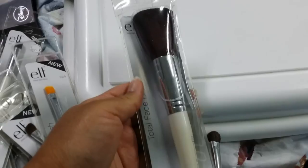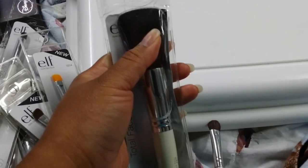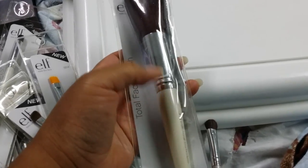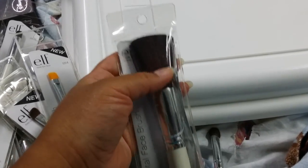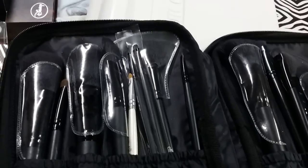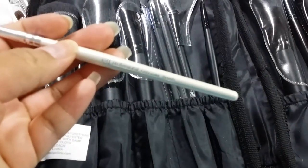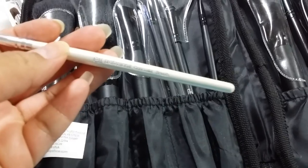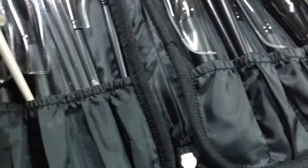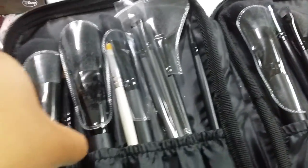We also have a total face brush. I've gone through one before and I think I tossed it because the top fell off and the bristles were falling out. Because of those experiences with those brushes, I started using the Studio Line brushes. Here is a concealer brush that I actually use for my lip.